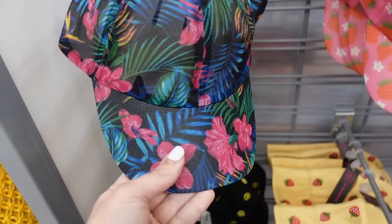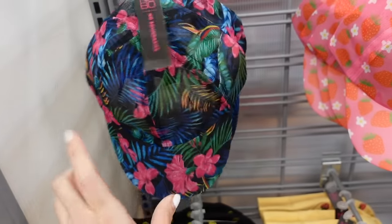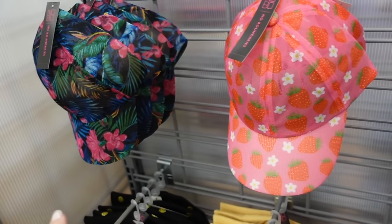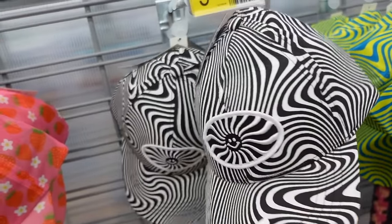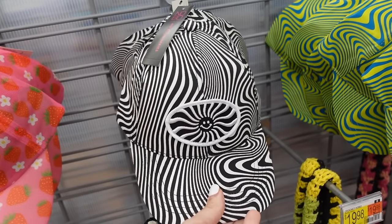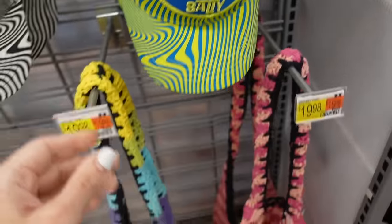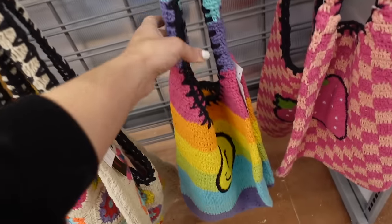Also new mesh hats from No Boundaries. How pretty is that hibiscus floral? Also comes in strawberries — $9.97. And then they have swirled black and white with the sun, and green and blue 'Stay Salty' — those are also $9.97.